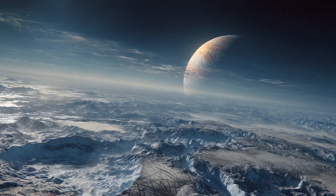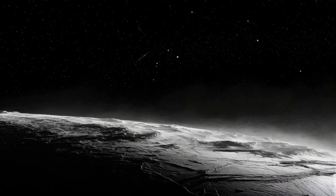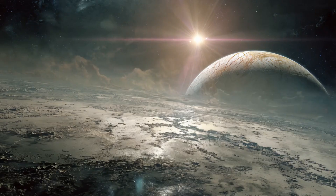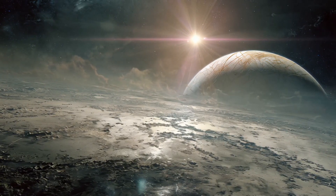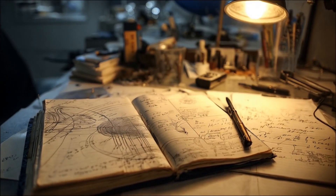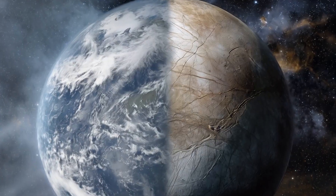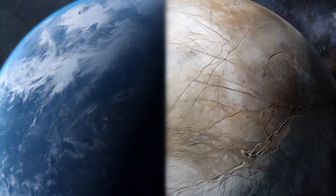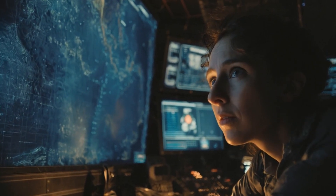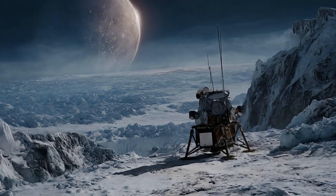Europa is not just a moon. It's a question mark hanging in space, daring us to answer. What lies beneath that frozen crust? Will we find alien microbes, exotic ecosystems, or something we've never even imagined? With missions like Europa Clipper and JUICE, we're finally getting closer to an answer. In the next decade, humanity will reach deeper into the solar system than ever before — not just to explore, but to understand. Europa may turn out to be the key that unlocks the biggest mystery of all: are we alone? Stay curious, because the future of discovery is closer than we think.